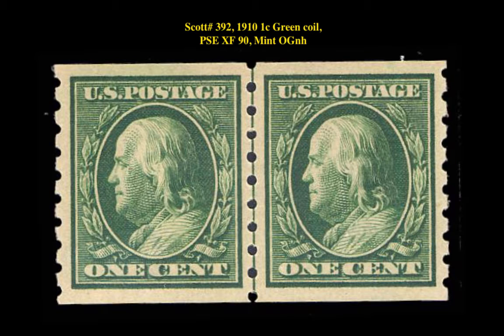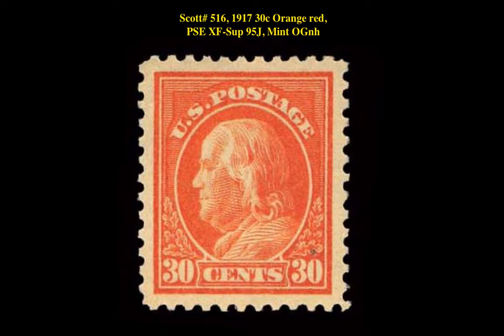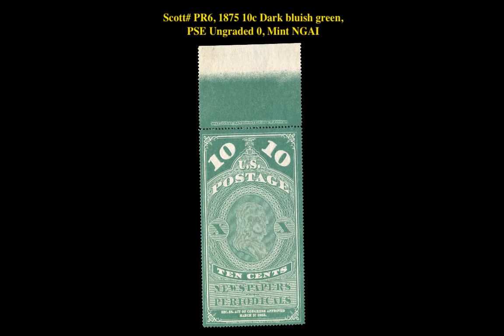Scott No. 392, 1910 1 Cent Green Coil, PSA Extremely Fine 90, Mint, Original Gum, Never Hinged. Scott No. 516, 1917 30 Cent Orange Red, PSA Extremely Fine Superb 95 Jumbo, Mint, Original Gum, Never Hinged. Scott No. PR6, 1875 10 Cent Dark Bluish Green, PSA Ungraded, Mint, NGAI.